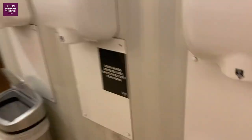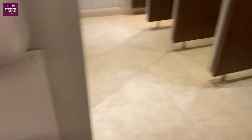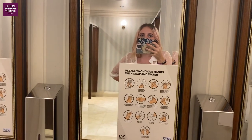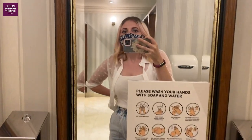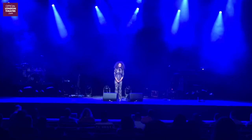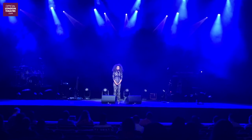There are lots of ushers everywhere letting you know where to go so people don't get lost, following the floor signs. Yeah, it's great fun!